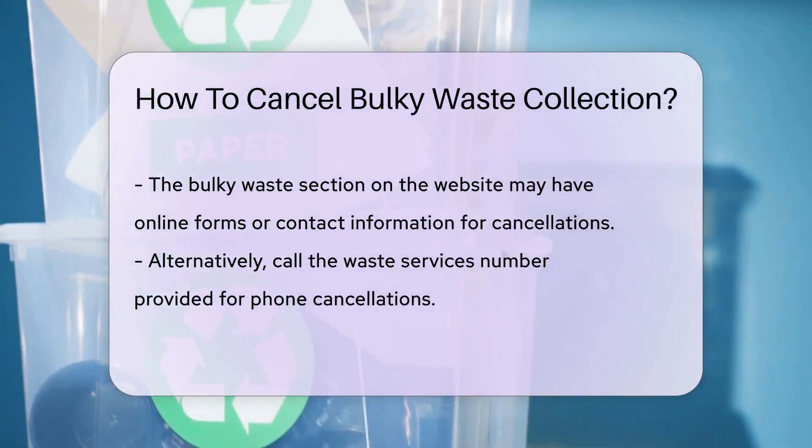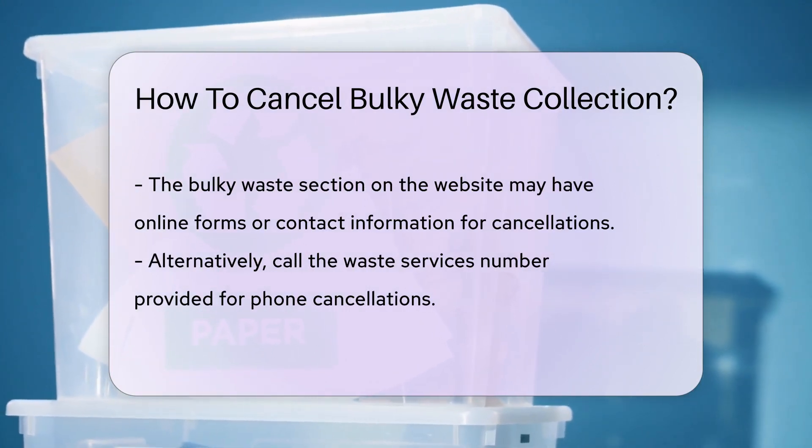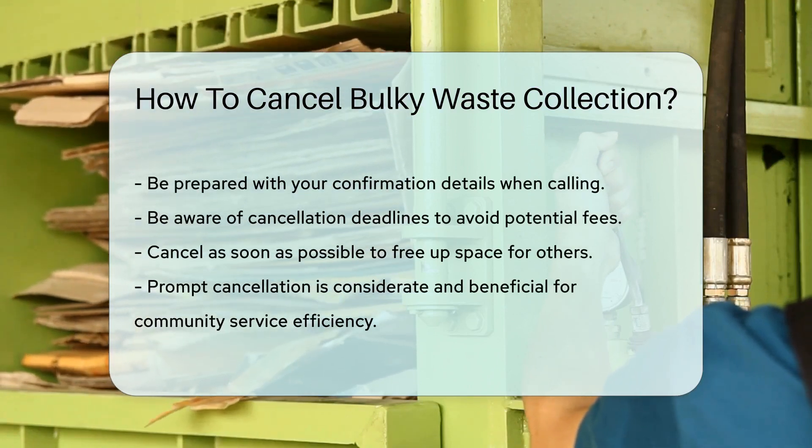If online isn't your style, pick up the phone and call the number provided for waste services. Be ready with your confirmation details. Remember, there might be a deadline to cancel without a fee, so check the policy to avoid extra charges.